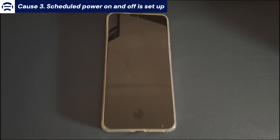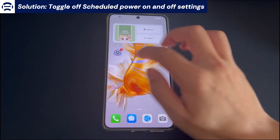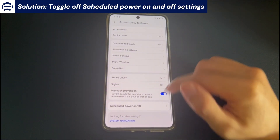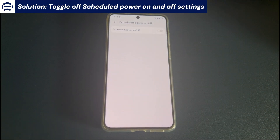Cause 3: Scheduled power on and off is set up. Toggle off scheduled power on/off settings. If you've set up the device to shut down at specific times, you might forget to cancel it — so you think the Android phone shuts down by itself. If this is your case, go to Settings, find and tap Battery or Power Management settings, then find and tap the Scheduled Power On/Off option and disable it to prevent your Android phone from shutting down automatically again.